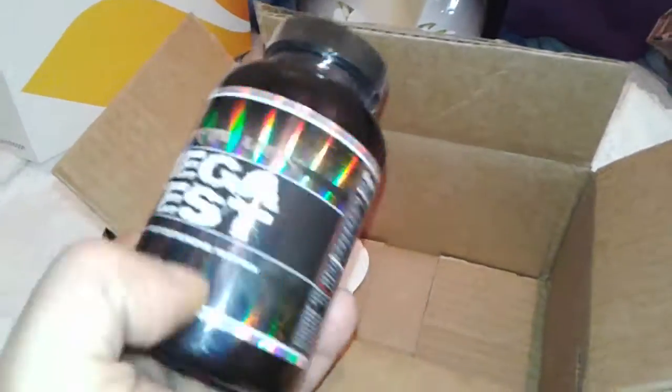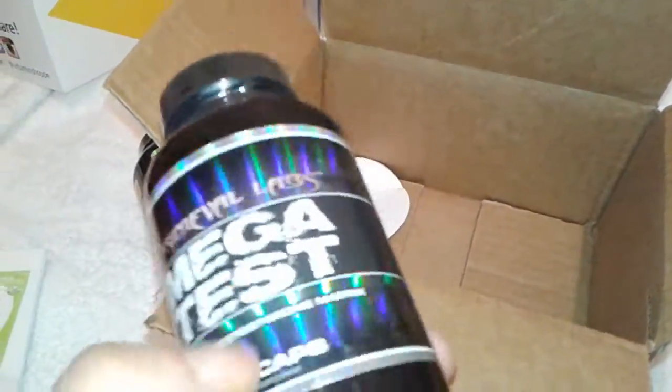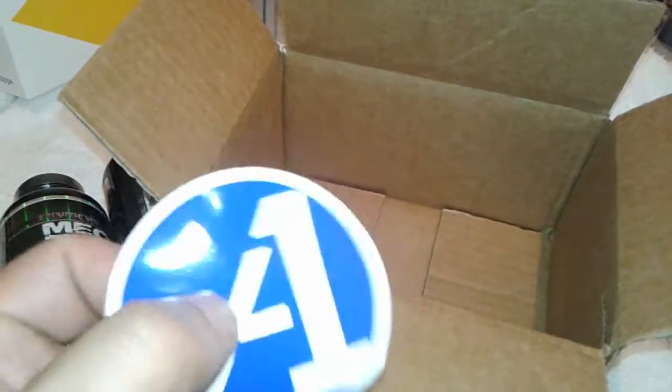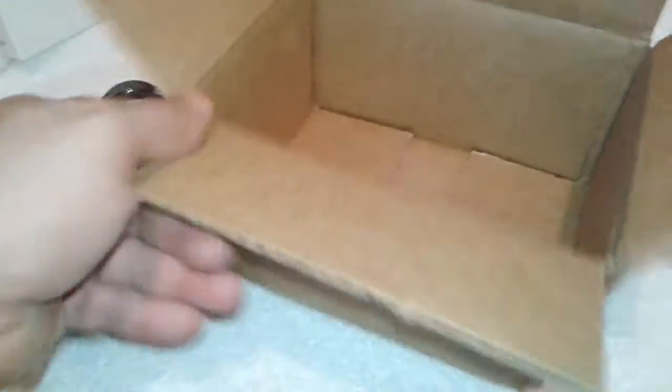If you guys want to go out there and see if they still have it like that — I don't know how long they're gonna have that sale — but if you buy one they give you the other one free, so that's definitely good for your money. I just wanted to shoot this quick little video. They should have gave me a sample of whatever products they have, but look, here's a sticker from A1.